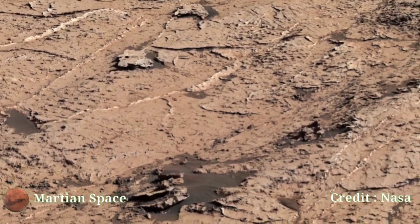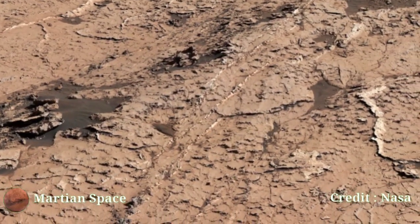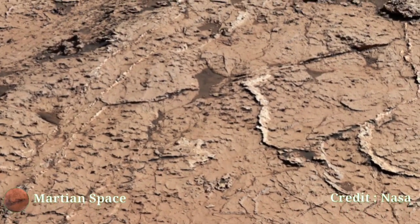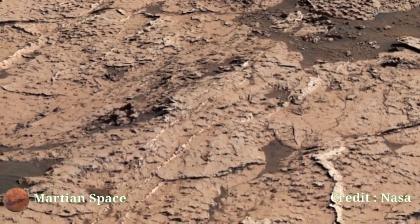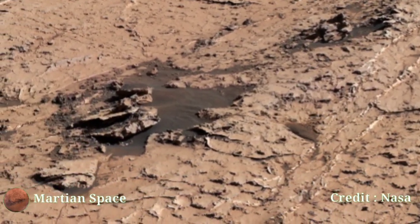Today we are diving into stunning images of Mars captured by NASA's Curiosity rover. These breathtaking shots are taken by Mastcam, designed to study the planet's geology from Sol 145. Each image reveals Mars' mysteries. Friends, like and share and stay connected with us.